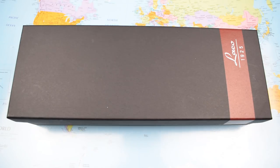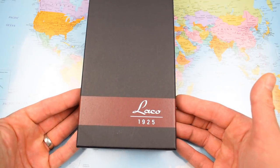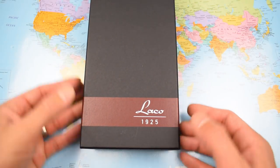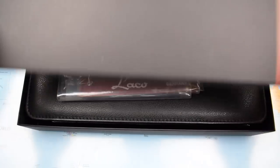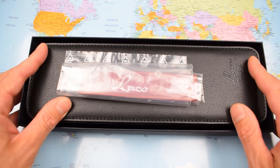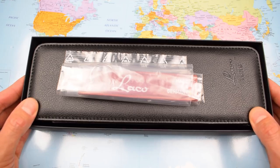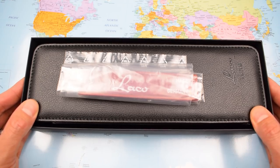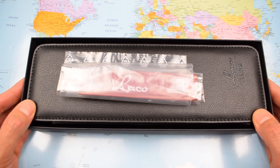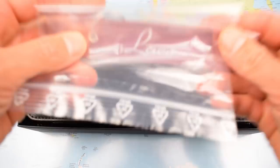Having said I don't normally froth over companies, I'm going to start this review by doing exactly that. Laco — as you can see on the packaging, 'Laco 1925' — have been making watches in Pforzheim, Germany since 1925. In the 1930s they were one of five German companies authorized and employed by the German government to make flieger watches for the Luftwaffe. That German government at the time was, of course, Hitler's Reich — but you can't change history, you can only hope to learn from it.